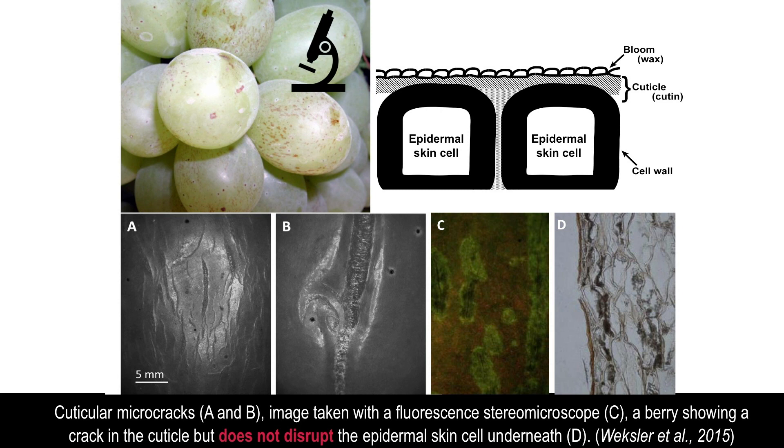Microscope observations of the brown streaks showed that they all contain skin cracks. The cracks were described as microcracks because they did not penetrate beyond the epidermal cells and there were no apparent cell separation events below them.